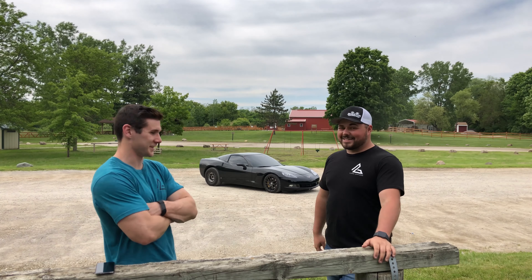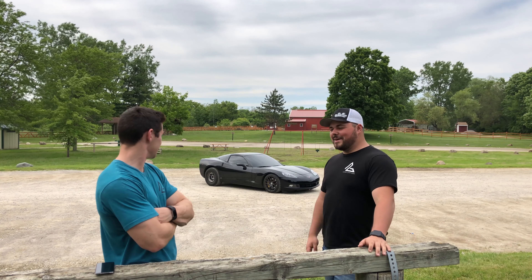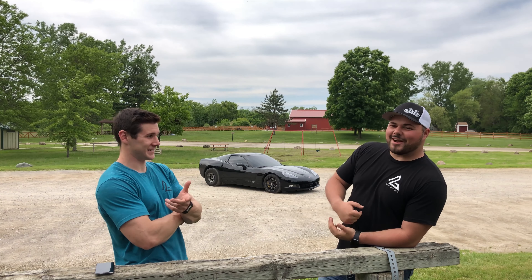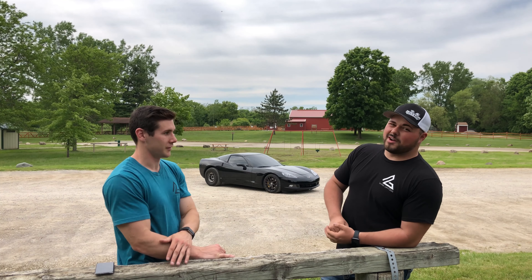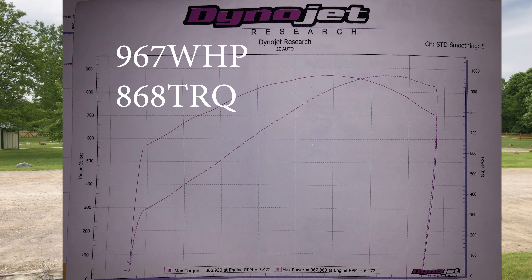And the factory tires are 285s, right? Yes. So you downsized. It's kind of crazy that I actually put a narrower tire in the rear, but it is a slick versus regular tires. So do you want to tell them how much power the car makes? The car made just under a thousand wheel horsepower — 967 wheel. It probably makes close to 1100 to the crank. We'll put the dyno sheet up there for you guys to check out.